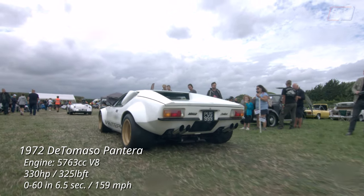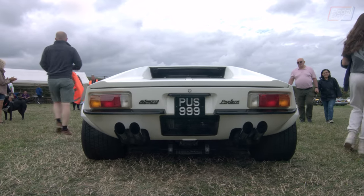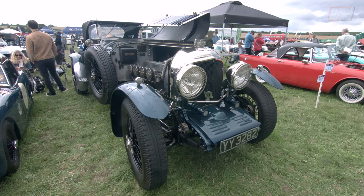I think this has to be one of my favourites of the show — a De Tomaso Pantera, rumbling its way through the queue and drawing a huge amount of attention from everybody as it passed.